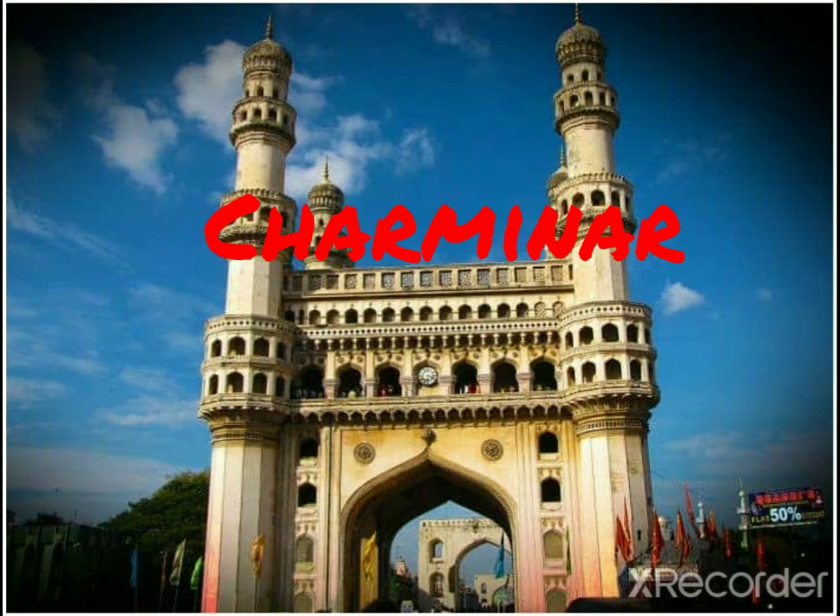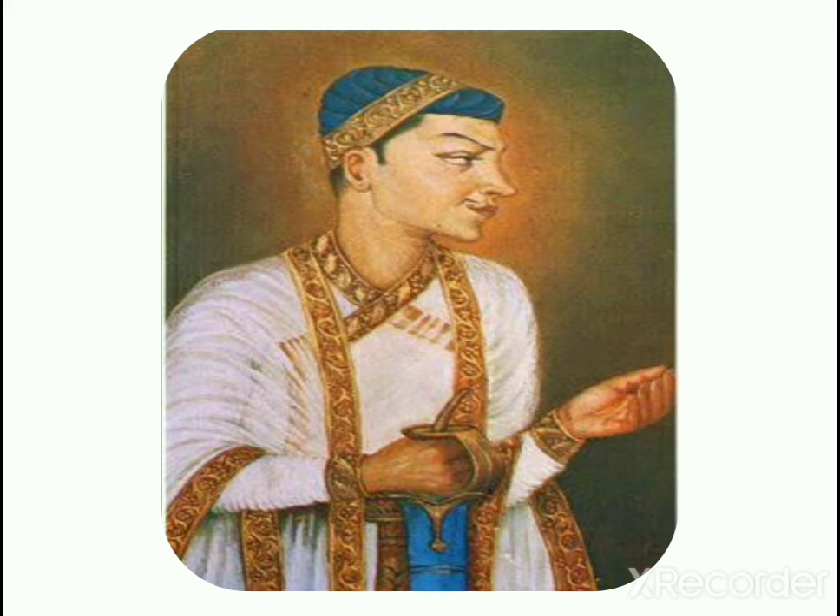Char Minar. The Char Minar is a monument in Hyderabad, India. It was built by Muhammad Kuli Qutub Shahi. The Char Minar lies near the bank of River Musi.